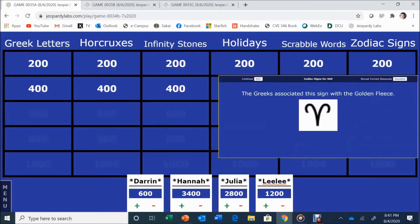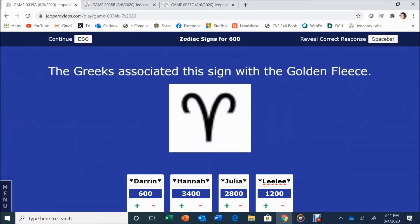Back to the game. Zodiac Signs for 600. The Greeks associated this sign with the golden fleece. Hannah answers: Aries. Correct.